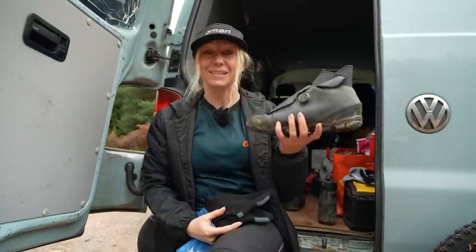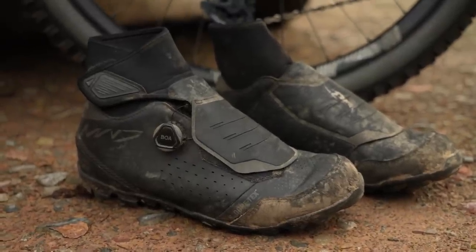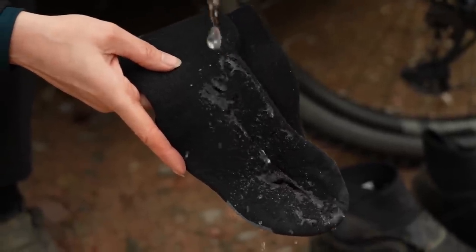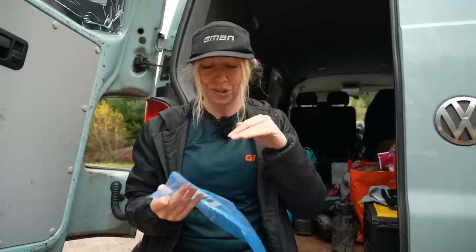So ideally, top budget is getting yourself some Gore-Tex shoes like these. But if you don't have that, then mid-budget might be some waterproof socks like these. But if you have no budget whatsoever, a plastic bag over your foot and inside your shoe will keep a lot of water out and a lot of heat in.